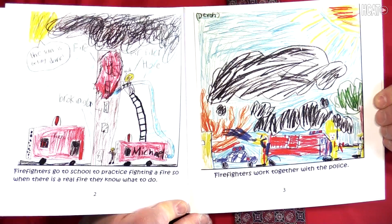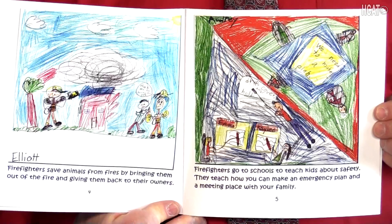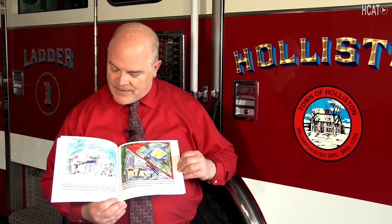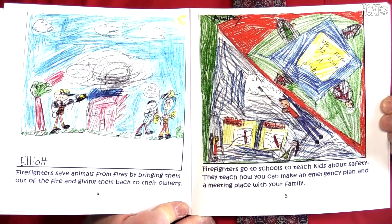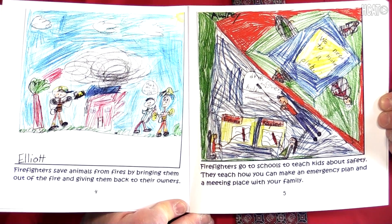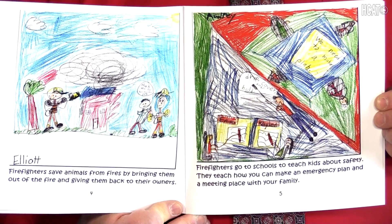Firefighters work together with the police. Firefighters save animals from fires by bringing them out of the fire and giving them back to their owners. Firefighters go to schools to teach kids about safety. They teach how you can make an emergency plan and a meeting place with your family.